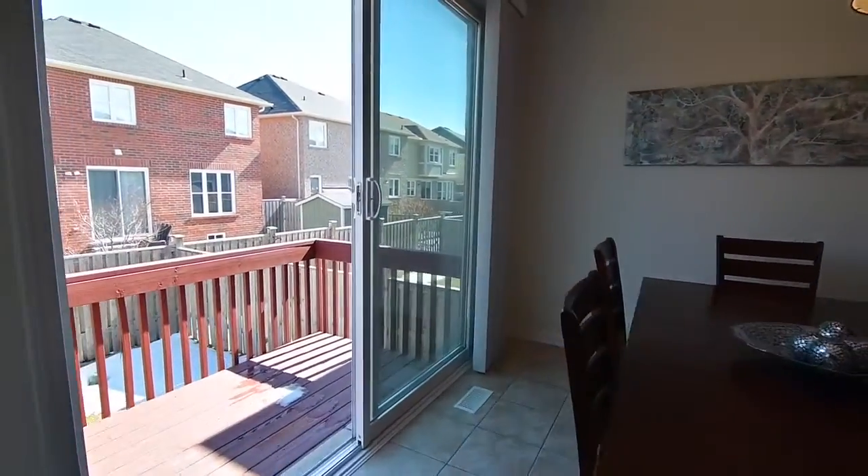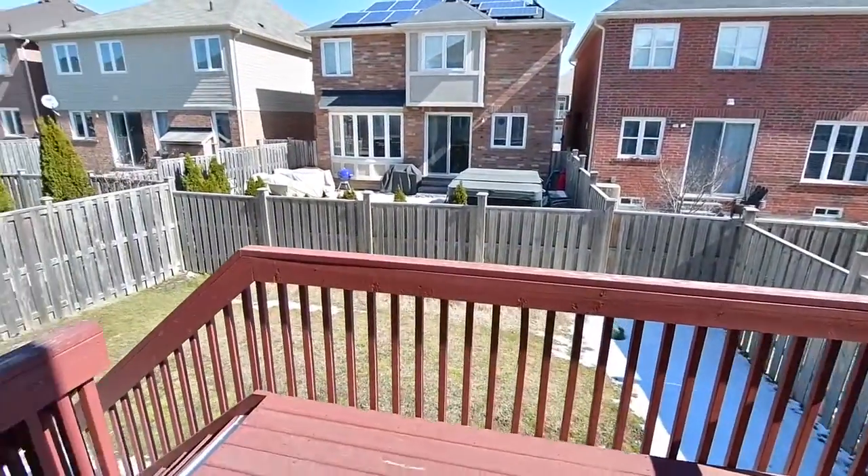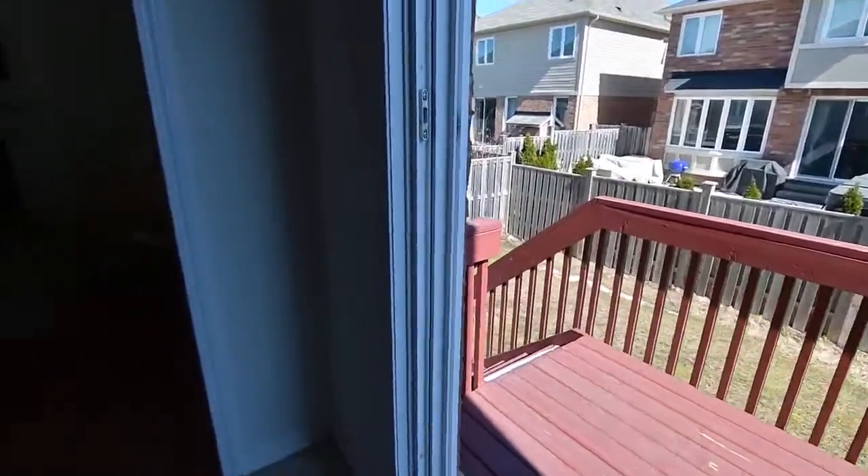The breakfast area's oversized sliding door walkout opens to a raised deck which steps down to a fully fenced backyard with plenty of gardening and play space.